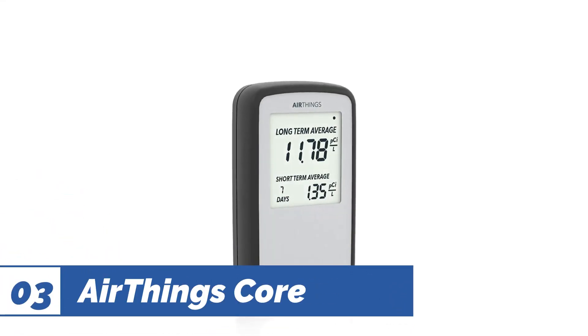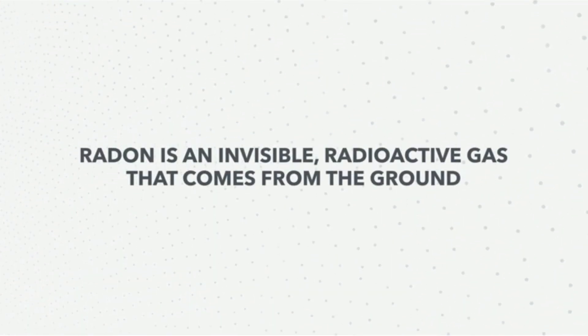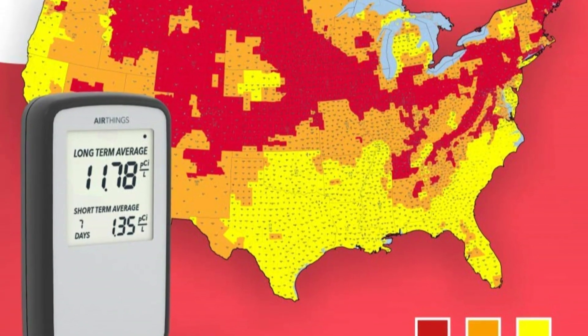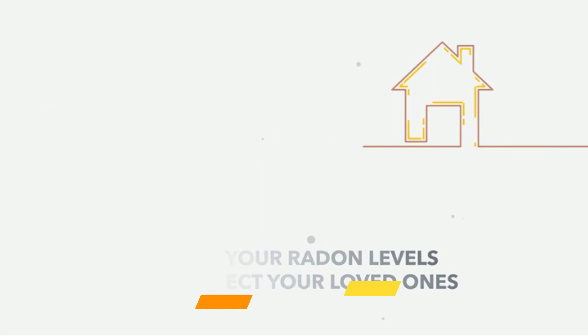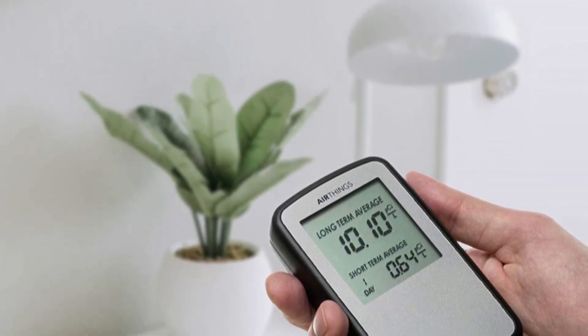Number 3: AirThings Corinthium. The Corinthium home radon detector by AirThings looks like a vintage cell phone and runs a little under $200. With that, you get a portable device that provides long and short-term readings for radon concentration. Because it's battery-operated and so small, you can place it anywhere in the house for a quick reading or compare levels throughout your property. The AirThings Corinthium even works in dusty and humid conditions like your crawl space or basement, where radon tends to collect the most. Because you get your readings instantly, you won't need to pay for lab fees or postage stamps to send it off.